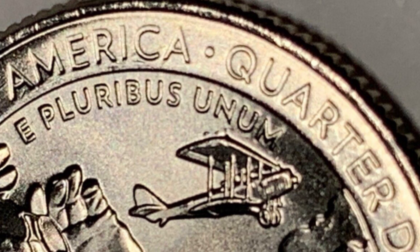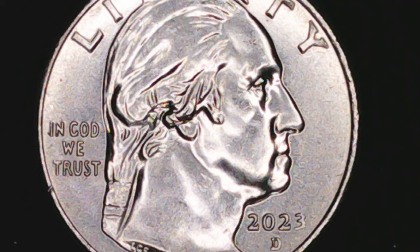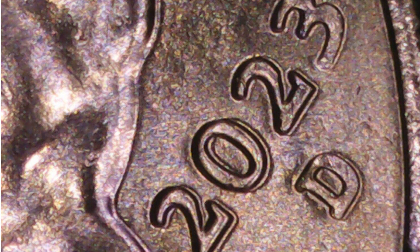The Denver struck quarter has more to look for, at least in our opinion. This quarter will bear a D mint mark. On this 2023 D Bessie Coleman quarter, the obverse and reverse have doubling on almost all devices, making it a DDO and DDR. You can see doubling on the obverse on the date, the mint mark, the designer's initials, and on the reverse: In God We Trust, United States of America, Bessie Coleman, her profile, dates, and quarter dollar. The seller is asking $2,000 for this coin.